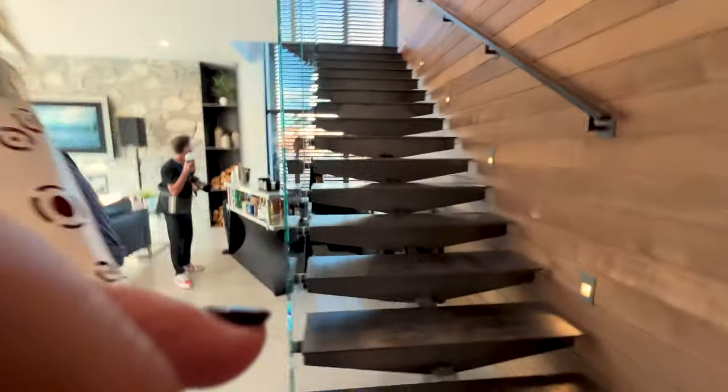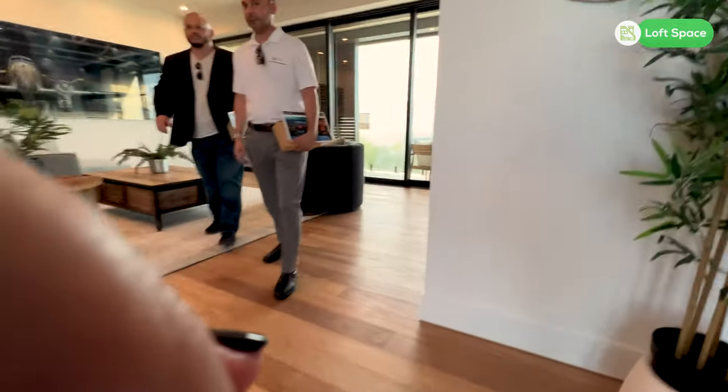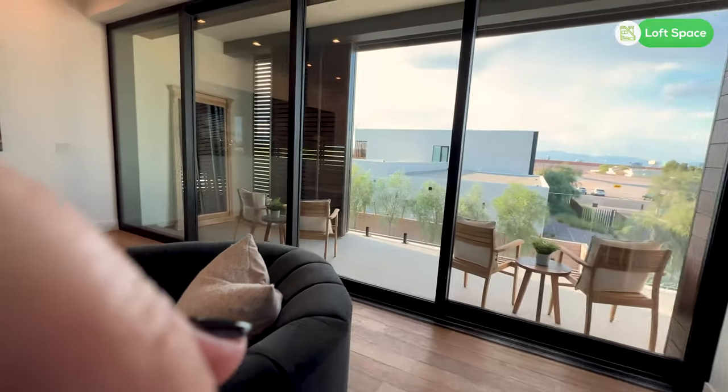And then we have this upstairs loft area. In case you didn't have enough room downstairs, we have this beautiful loft area upstairs with a balcony.